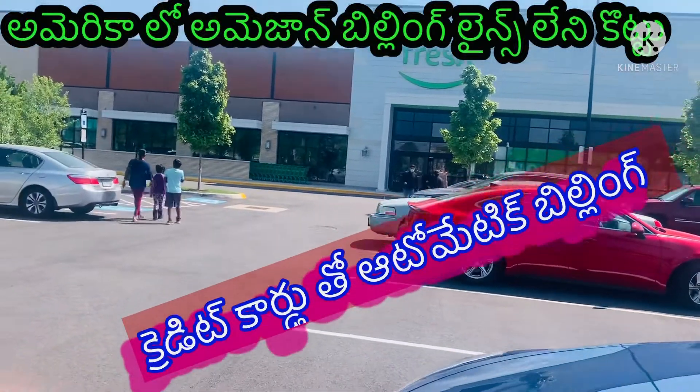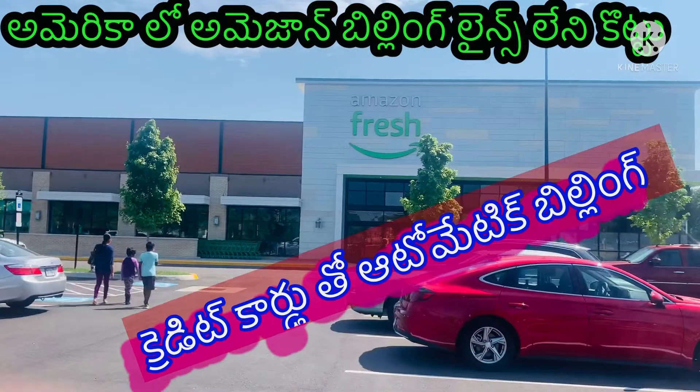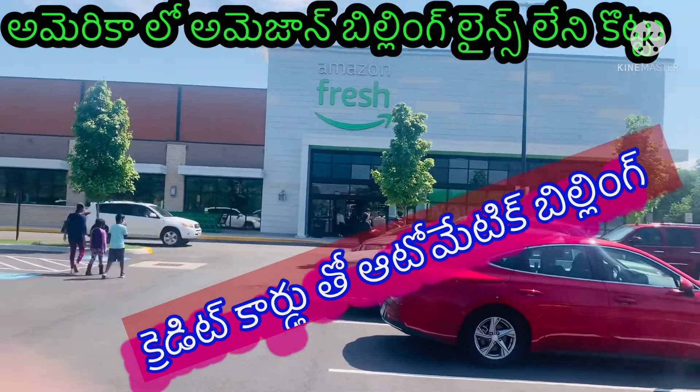Today, we are going to go to an Amazon Fresh store. Fresh food. Let's go.